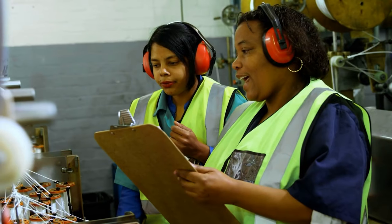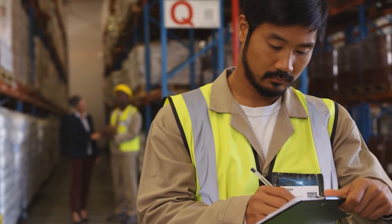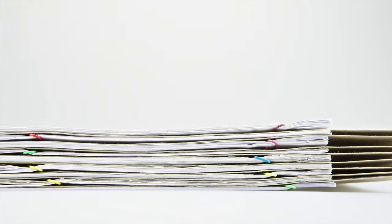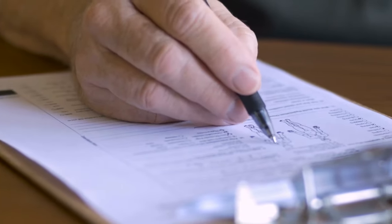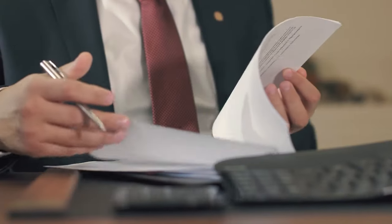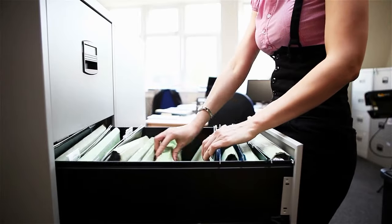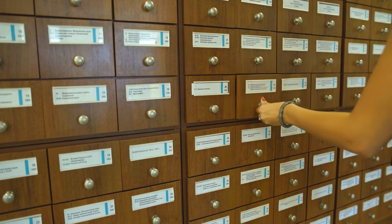For decades, the lives of deskless workers — the army of billions with sleeves rolled up, making our daily world's turn — have been governed by paper checklists and printed spreadsheets. Viewed as grim but necessary management tools to enforce compliance and maintain control, they're unconnected, inflexible, error-prone and rarely user-friendly, which is why they end up dog-eared and coffee-stained, time-stamped and initialed, to be filed in case of inspection.